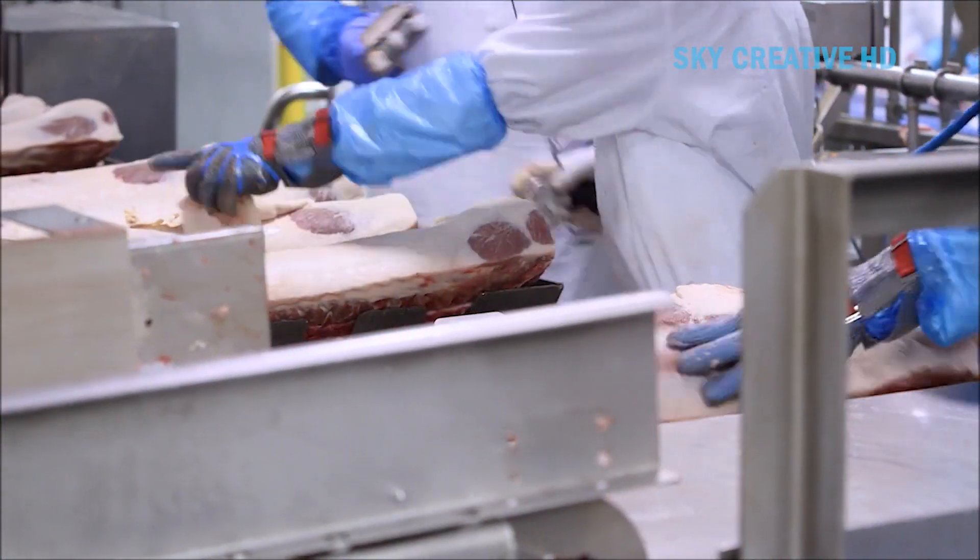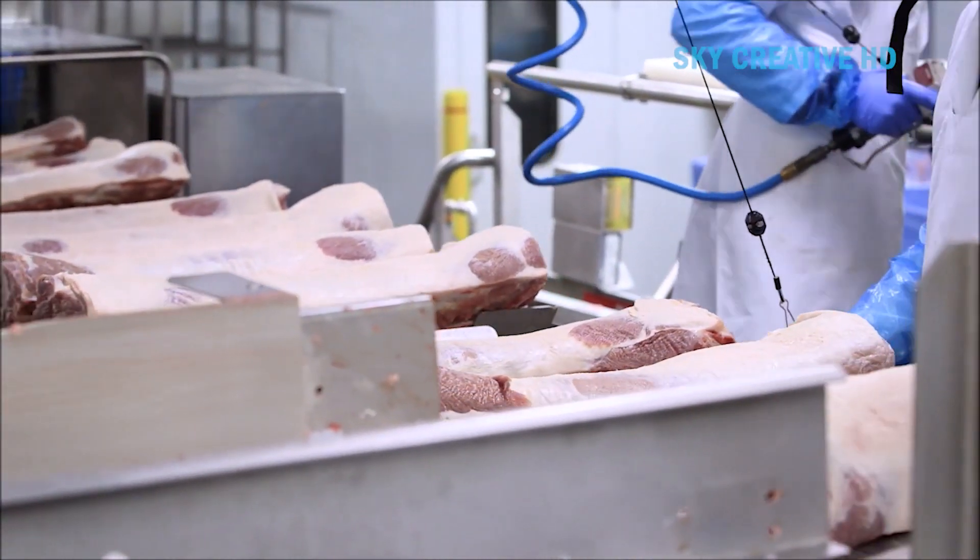The Frontmatic ALP provides outstanding results while maximizing the rib, loin, and belly yields.